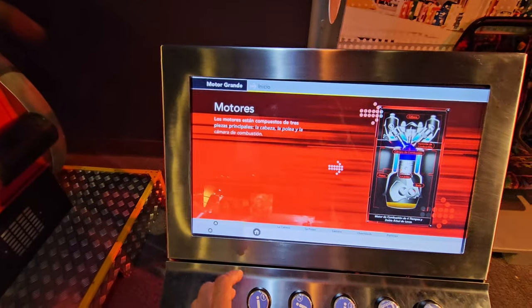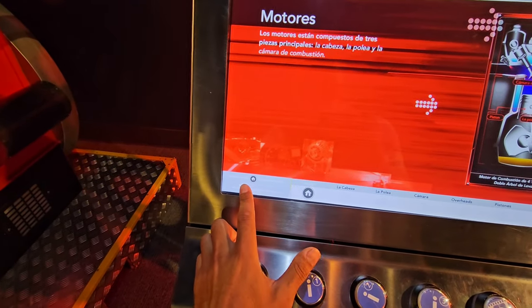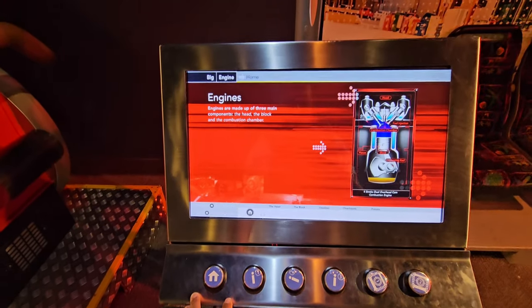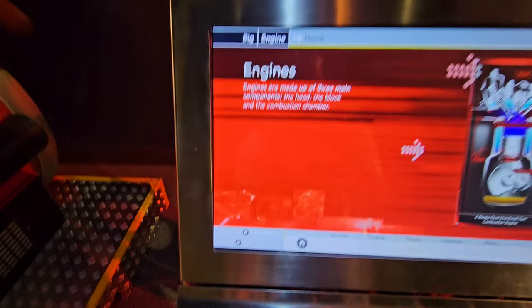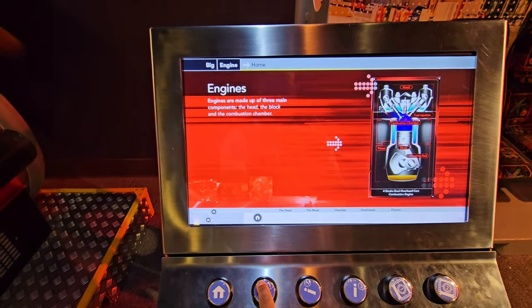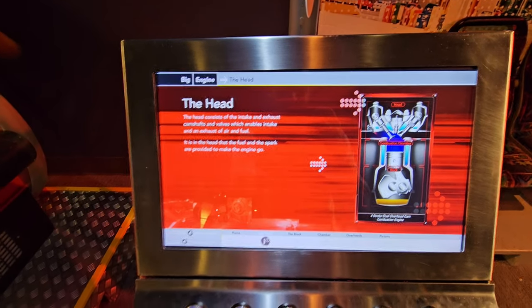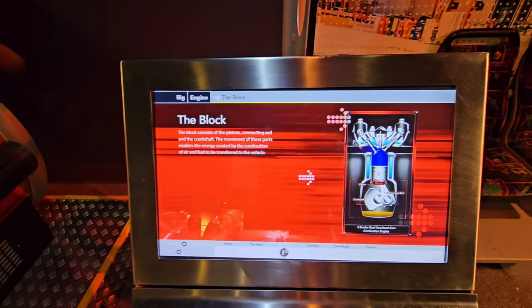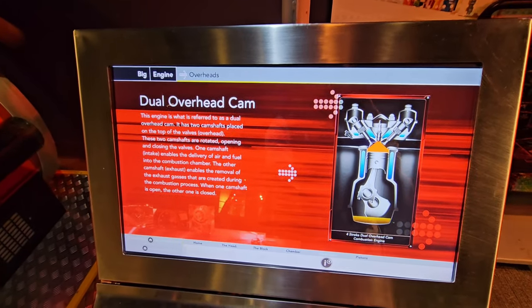They have displays about motors — I had to figure out how to turn it back to English, easy as hitting the home button. It teaches you all about engines: they can learn about the head, the block, the chambers, the overhead, and the pistons.